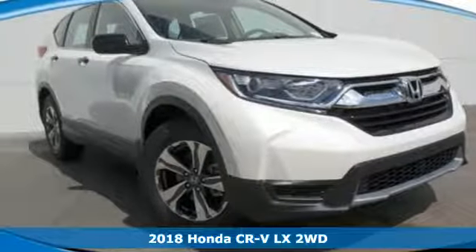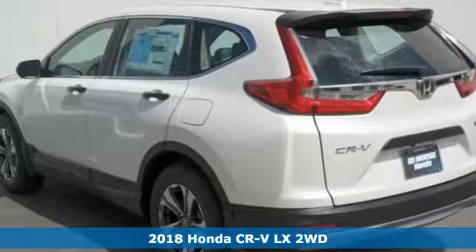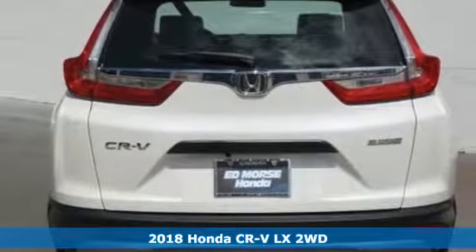Here's the new 2018 Honda CR-V. Every Honda is designed with the driver in mind, and with features like these, every drive is a pleasure.